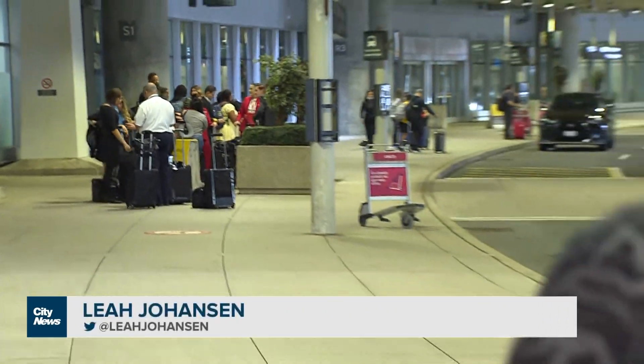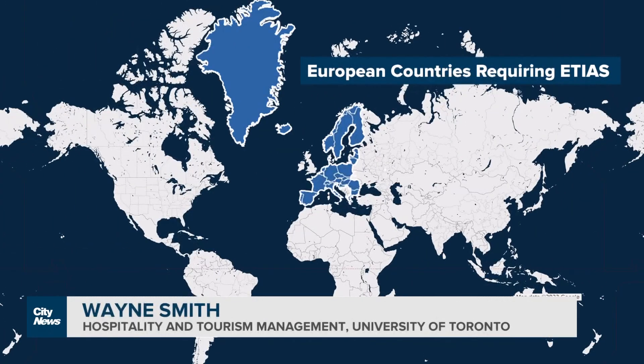If a vacation to Europe is on your bucket list, you'll soon need extra travel documents to visit 30 popular countries. Experts say even though it comes with a small price tag, it could actually save you some time getting through the airport. Eventually you're going to see most countries do something like this — it's a pre-clearance.